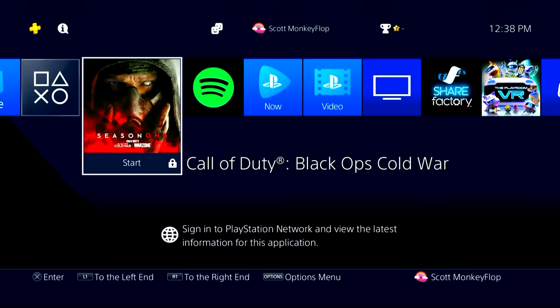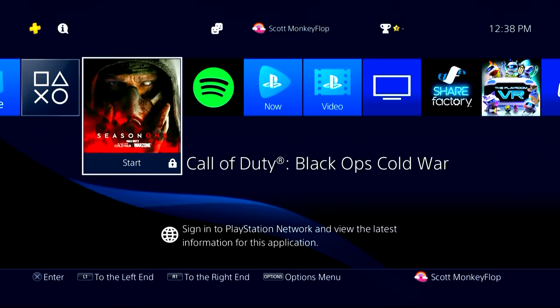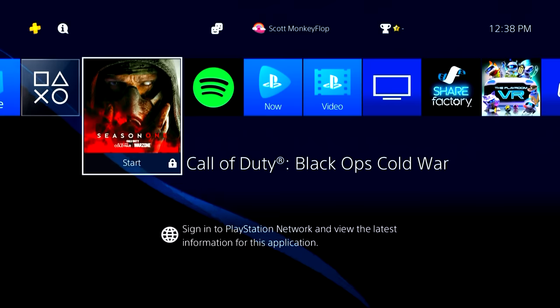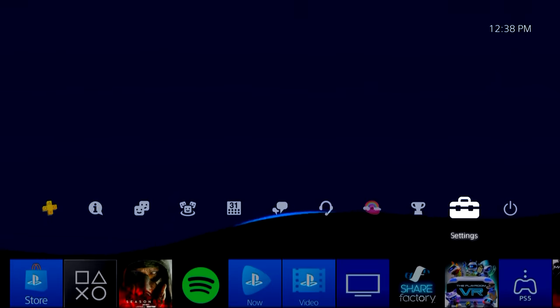What is going on ladies and gentlemen, Monkey Flop here. Today I wanted to discuss the 'sign into PlayStation Network' issue that some of you guys might be having. I know I've been contacted by several of you guys asking what's up with this — why can't I get into the PlayStation Network? Is the PlayStation Network down?